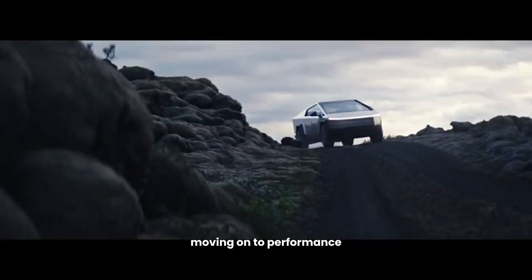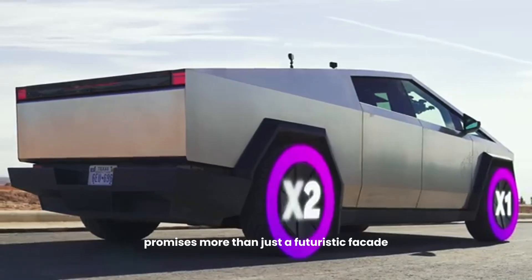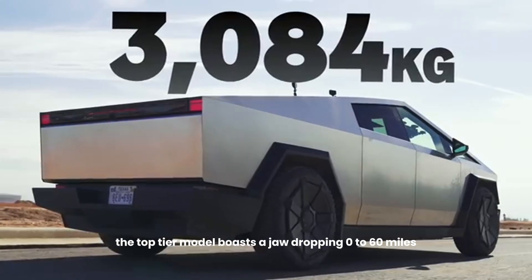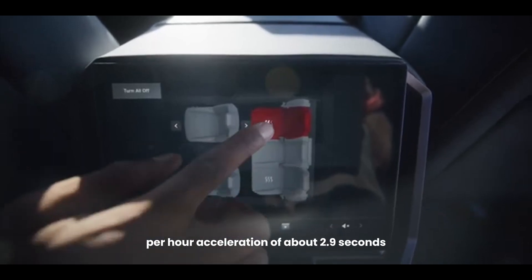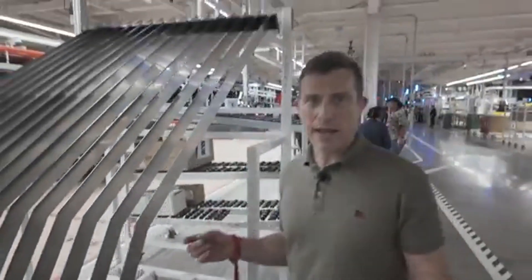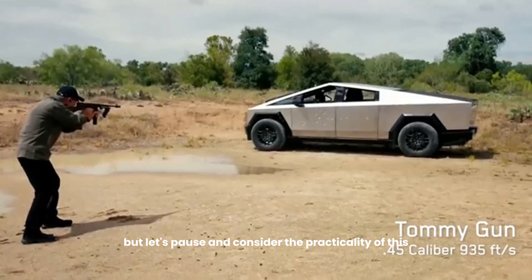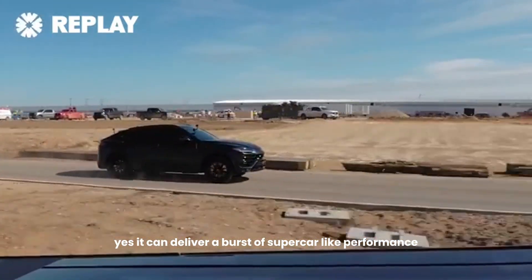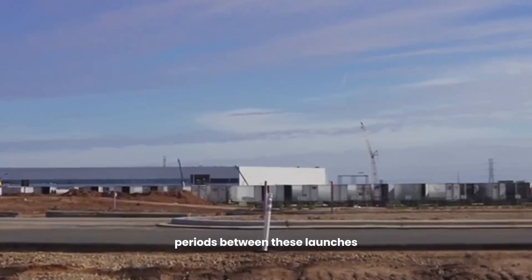Moving on to performance, the Cybertruck promises more than just a futuristic facade. Equipped with three electric motor options, the top-tier model boasts a jaw-dropping 0 to 60 mph acceleration of about 2.9 seconds — that's entering supercar territory, all wrapped up in a pickup truck. It's an exhilarating experience, no doubt, but let's pause and consider the practicality of this. Yes, it can deliver a burst of supercar-like performance, but is it truly a performance vehicle if you need significant cool-down periods between these launches?